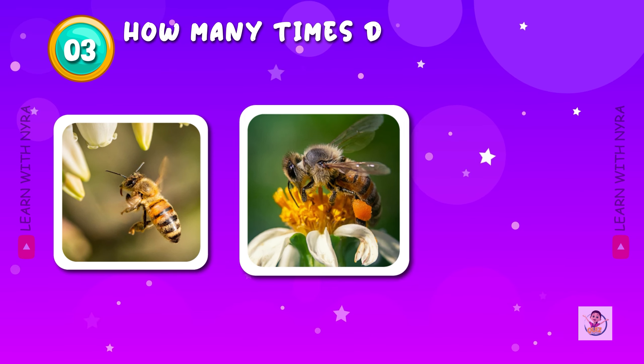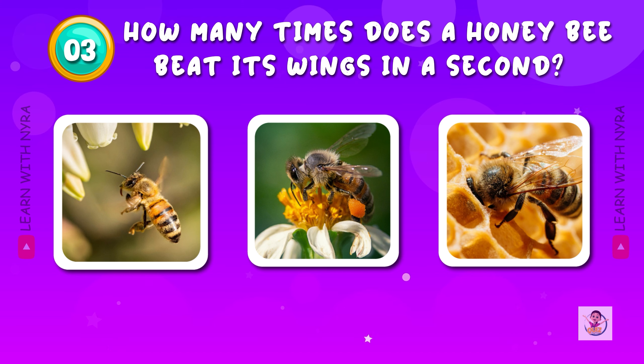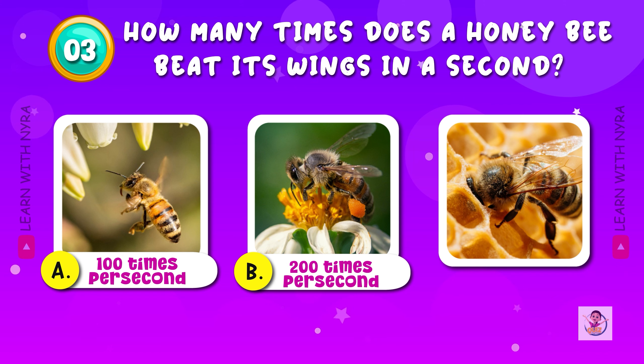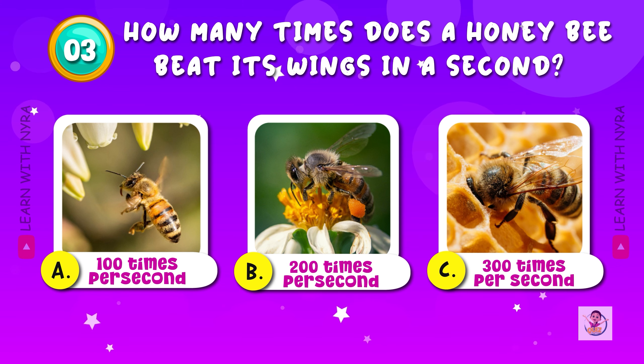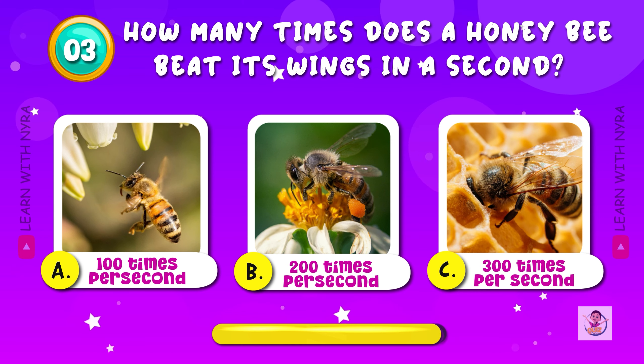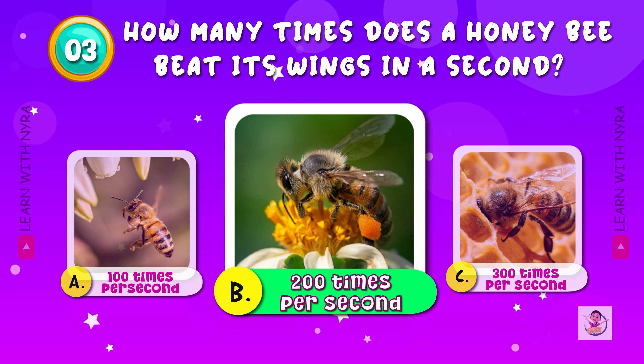How many times does a honey bee beat its wings in a second? A. 100 times per second, B. 200 times per second, C. 300 times per second. The answer is B. 200 times per second. It is faster than the nerve impulses that travel from the brain to the muscle.